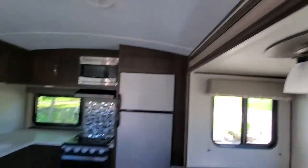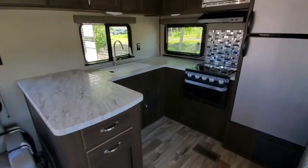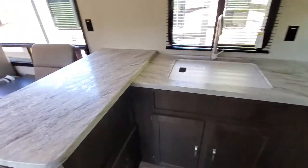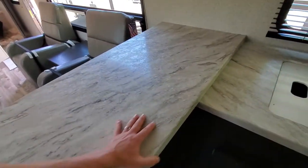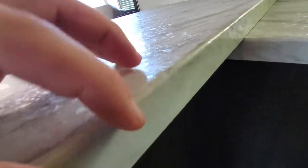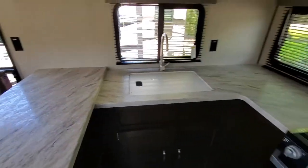Nice light fixture, and then this kitchen area — look at this, this is huge. You talk about having plenty of counter space to prepare a feast. Nice solid edge — no more press board where it's gonna peel off. That's a nice rolled edge. It's gonna hold up for a long, long time.